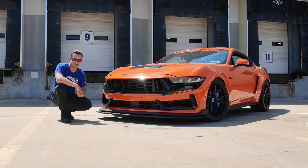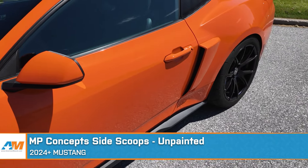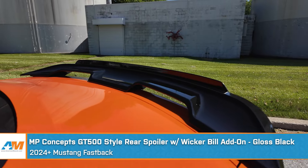We didn't stop there with the MP Concepts parts. We also have the quarter window louvers in place, their side scoops wrapped in Comp Orange as well. And out back, we have the GT500-style spoiler with the Wickerbill installed.